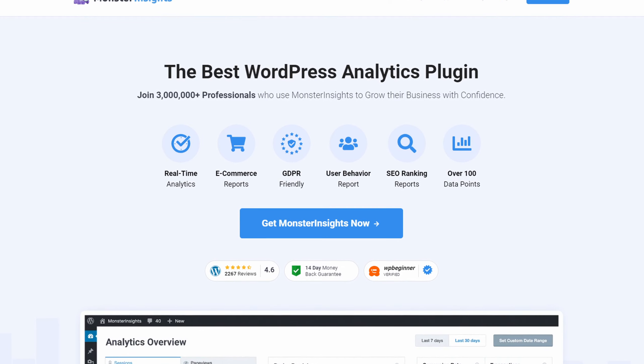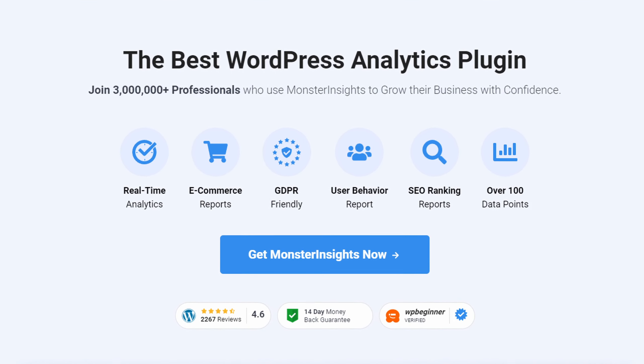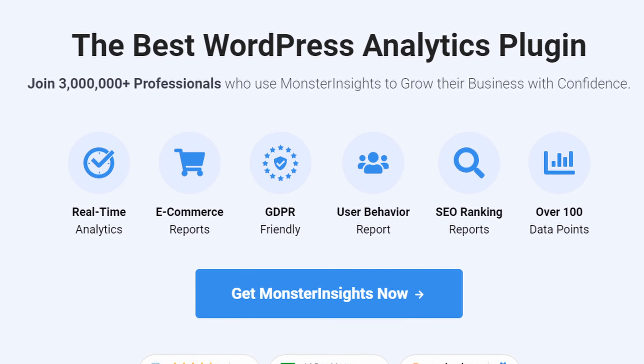Number six is MonsterInsights. MonsterInsights takes the guesswork out of website analytics. Its automation features, like automated reports, mean you don't have to check your analytics dashboard every day manually. This frees up time that you can use to focus on other essential aspects of your business.